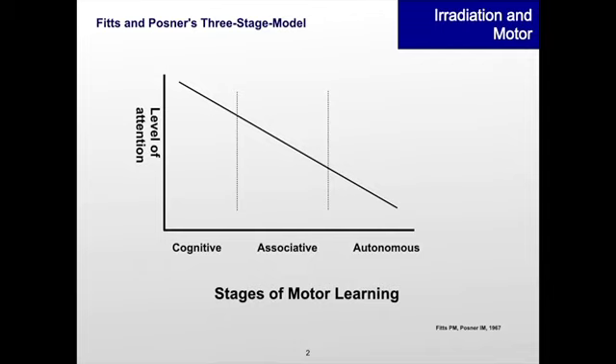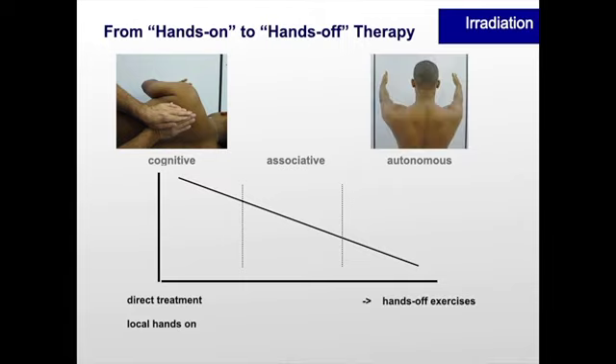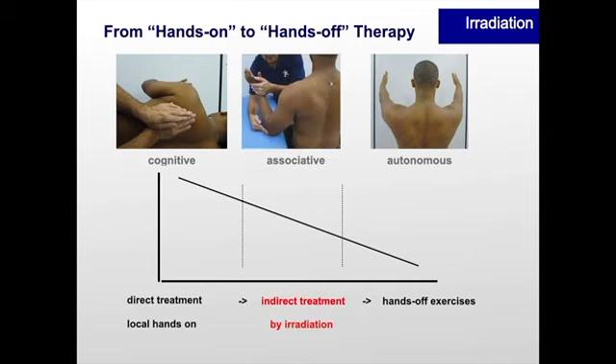If we want to put this into relation to Fitts and Posner's three stages of motor learning model: the cognitive stage of motor learning could be related to direct treatment — local hands-on treatment. The autonomous or automatic stage of motor learning would be the hands-off exercises. The link in between can be built by indirect treatment — so using irradiation.